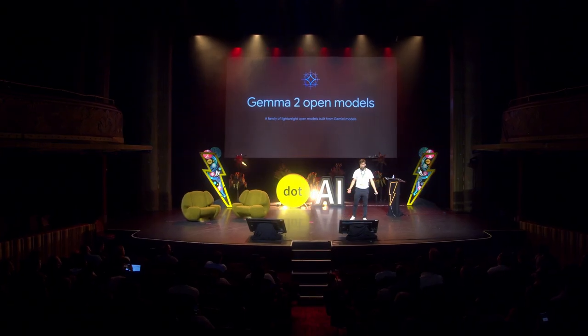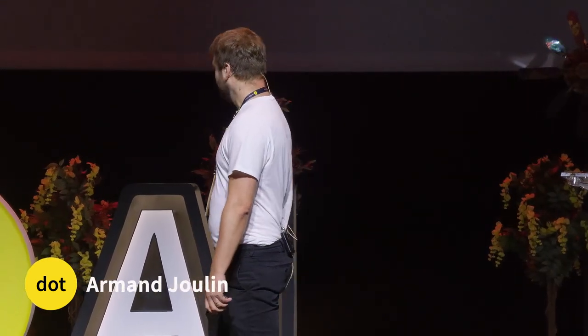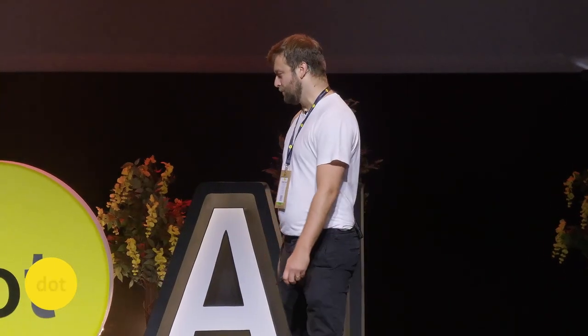Why does Google care about making open models? We have a closed version, Gemini. By doing that, we are releasing IP, helping our competitors, and giving away compute for free.